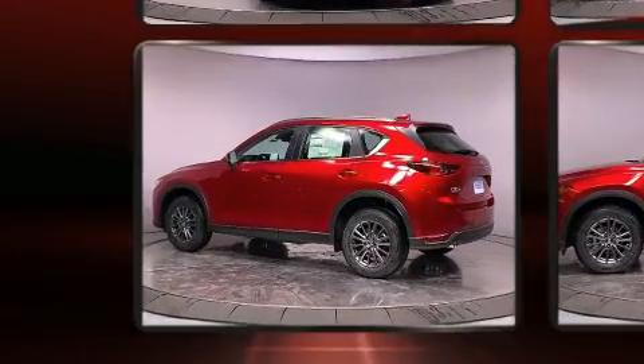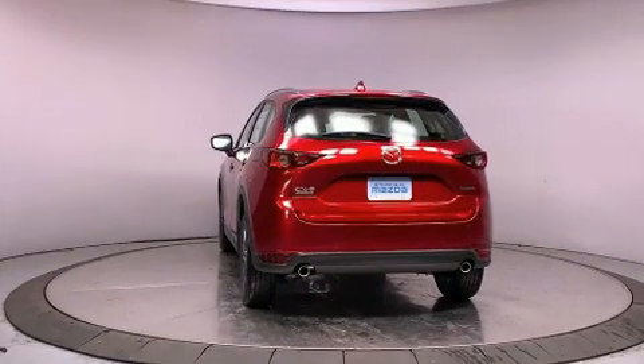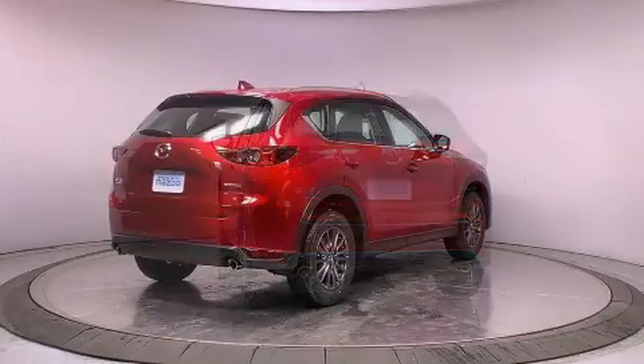Mazda prioritized comfort and style by including front and rear reading lights, an outside temperature display, turn signal indicator mirrors, rain-sensing wipers, lane departure warning, and power windows.